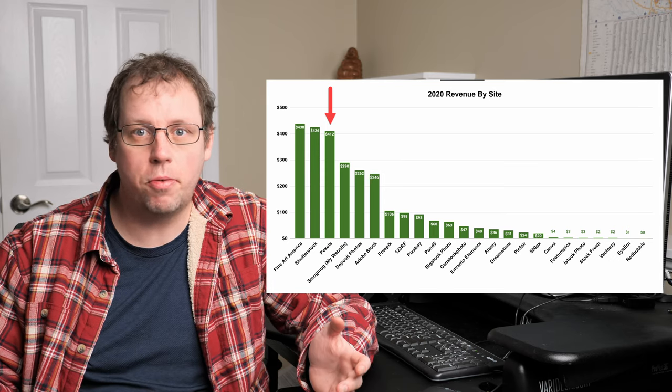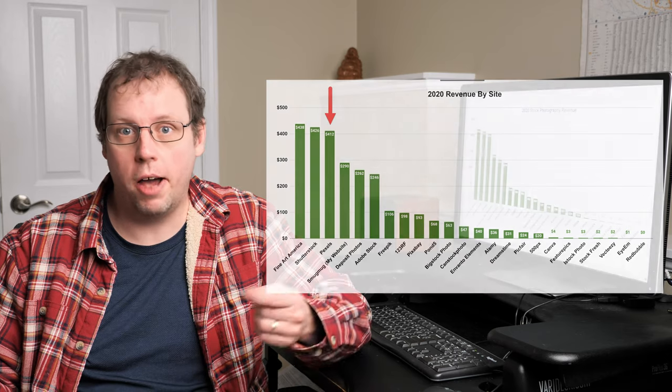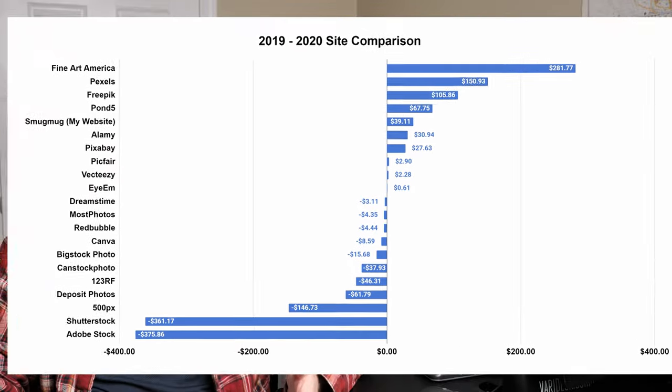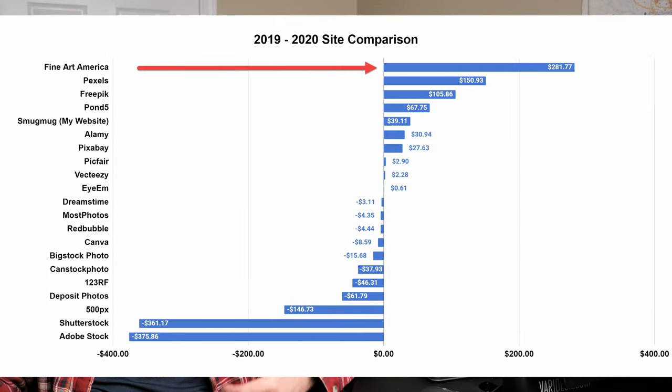Those are my top three sites in 2020, so I'd recommend uploading to them in 2021 if you haven't already. But what I think is more interesting is looking at the trend — the change from 2019 to 2020. Looking at the yearly comparison, Fine Art America was the best site with the biggest overall increase, followed by Pexels.